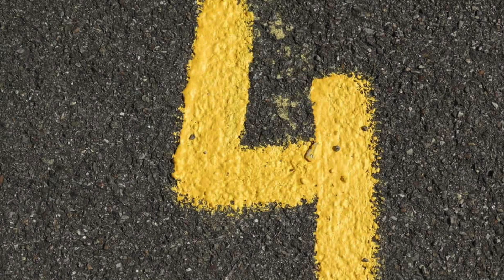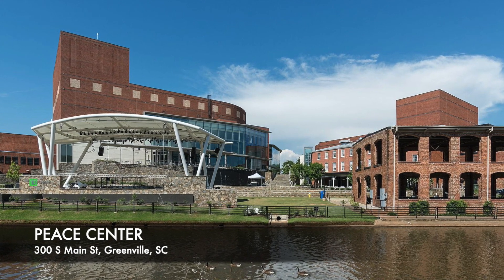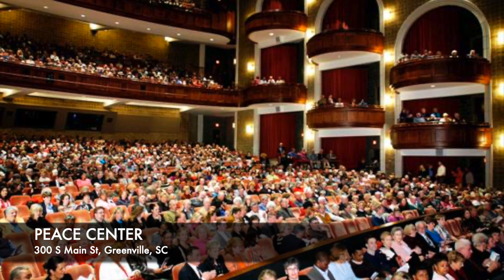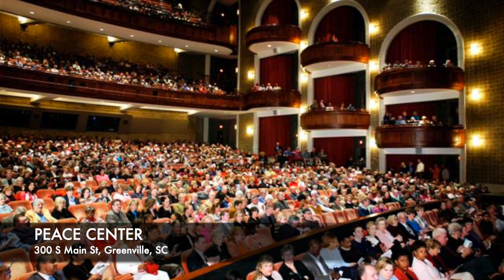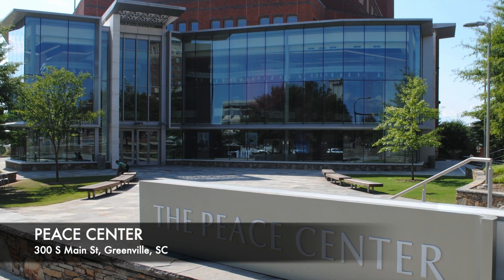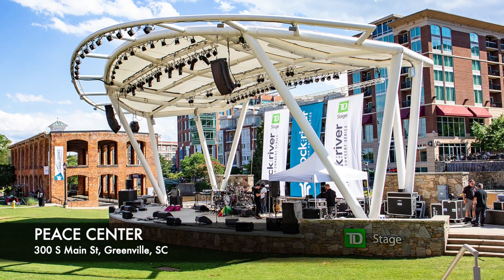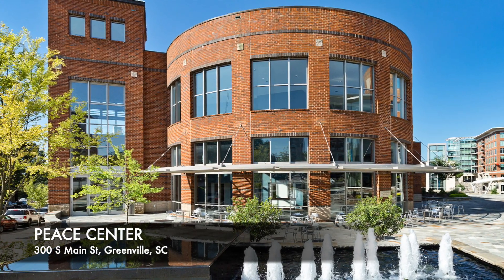Number 4: Peace Center. The Peace Center is a nationally recognized artistic and cultural destination located on six acres along the Reedy River in downtown Greenville. Inside there is a 2,100-seat concert hall and a 400-seat theater, perfect for Broadway, music, theater, and dance performances. There's also an outdoor amphitheater, a patrons lounge, and plenty of event spaces. This is a very popular place for residents and visitors alike because of its state-of-the-art design, amenities, and location. Each year hundreds of events are hosted here.